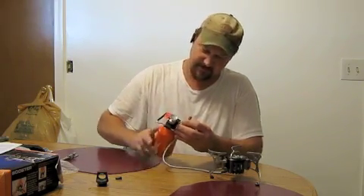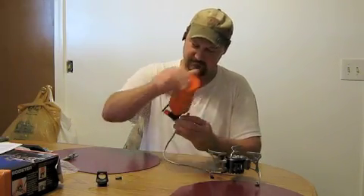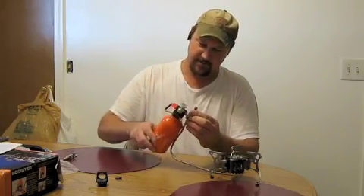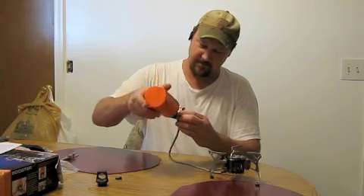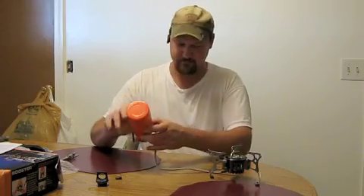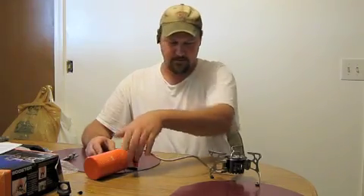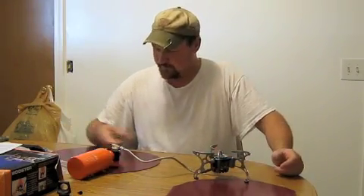Look at the iPhone and all — I got an iPhone, I got an iPad, the iPod, and a MacBook. They're all made in China, so it doesn't really matter anymore. And that's how the stove goes together.